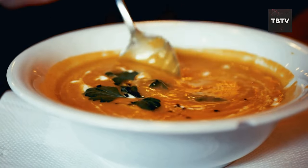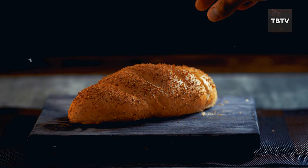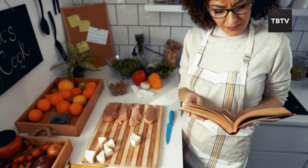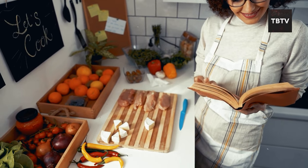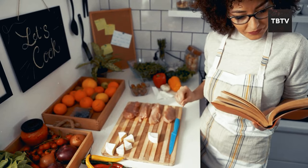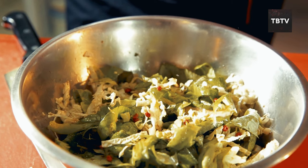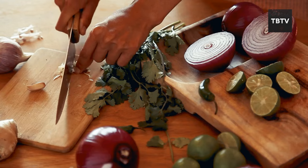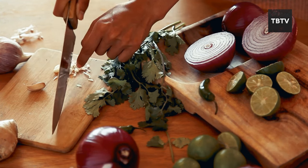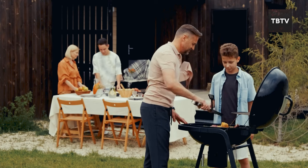To incorporate these methods into your daily routine, start small — maybe bake a simple loaf of bread or make a pot of soup using fresh ingredients and basic techniques. There are tons of online resources and cookbooks dedicated to Amish recipes and cooking styles. Cooking from scratch isn't just about being healthier — it's about connecting with your food, enjoying the process, and creating delicious meals that nourish your family and friends. It's a skill that will bring you joy for years to come.